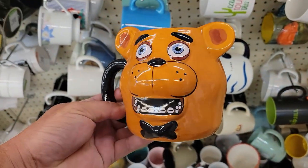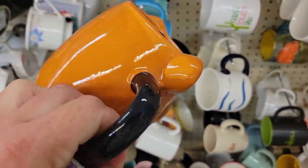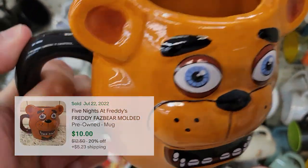This mug caught my eye — I think it's Five Nights at Freddy's. They've got $1.09 on it and I found a sold comp for around $10, so I'll list it for 11 bucks and should make about $10 on that.